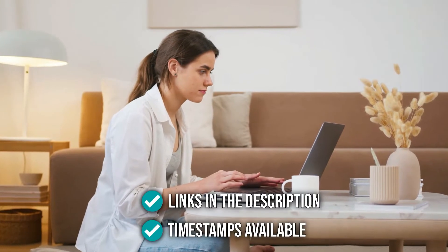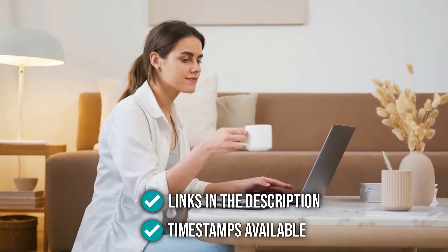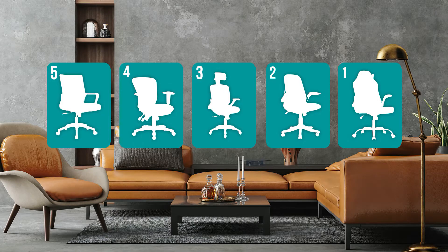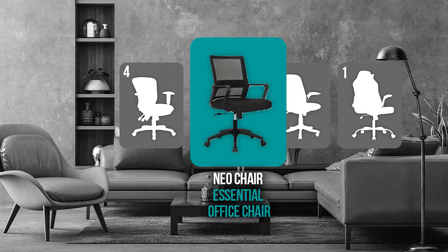You can find the options from our list in the description below, as well as timestamps to help you navigate through the video. Coming in at number 5 on our list is the Neochair Essential Office Chair.